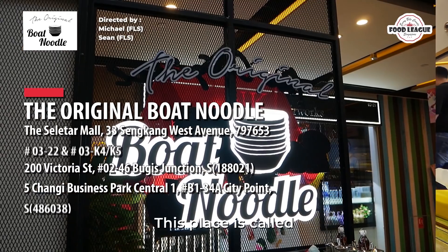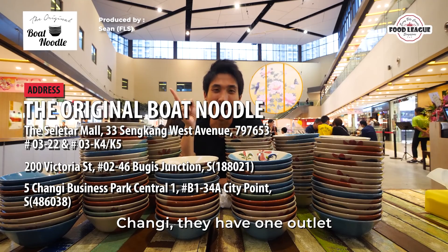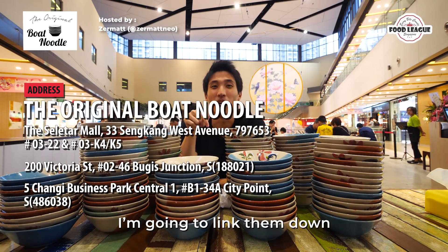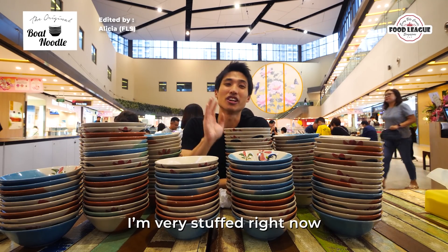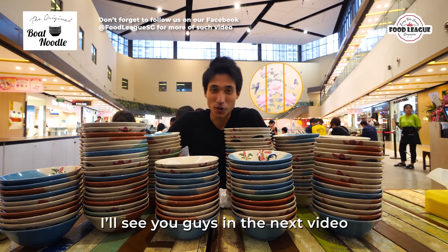If you guys want to try this place out, this place is called Original Boat Noodles. I'm at Selita Mall. Changi, they have one outlet, and the other one is at Bugis as well. I'm going to link them down in the description below, so check them out. Okay, that's it. I'm going to end this video — I'm very stuffed right now, I'm pregnant with noodles already. I'll see you guys in the next video, bye bye.